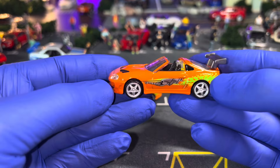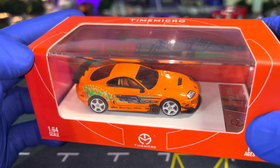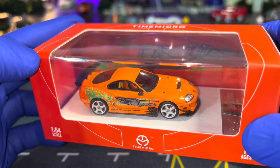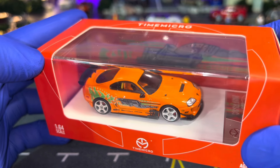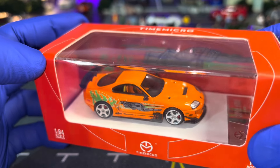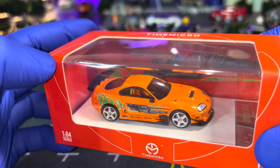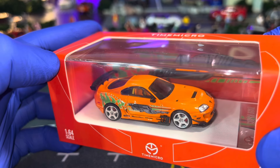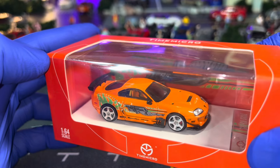I'd also like to show you my Time Micro Toyota Supra — this one is also an ultimate beast. They have put in incredible details replicating the authentic model from the movie, and they've done a very good job on the lights, the paint, all the logos, and the rims as well.